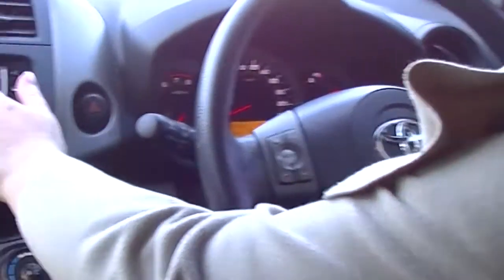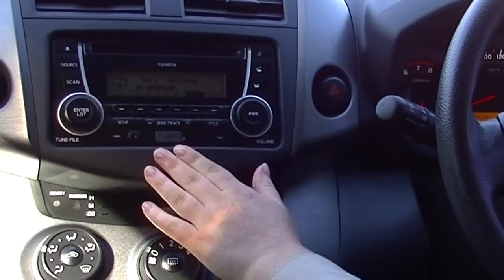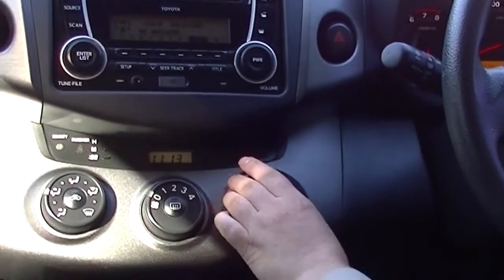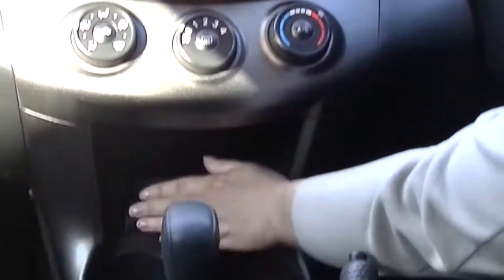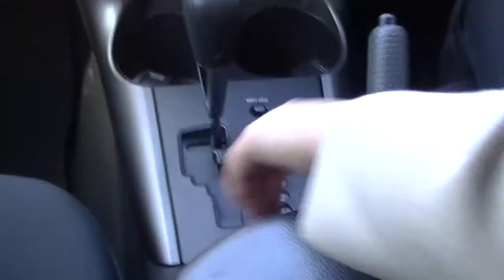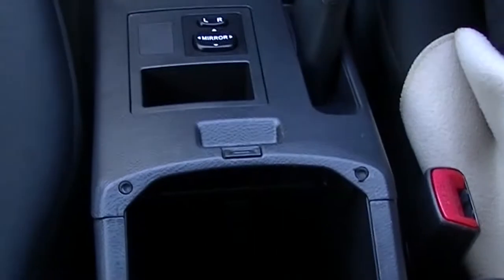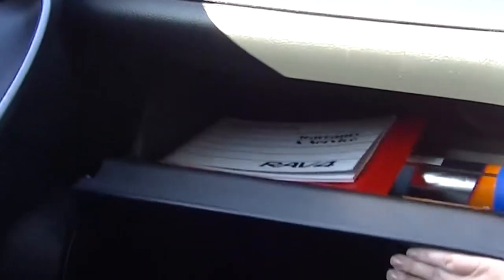Coming across, there's a CD player and also a USB port. AUX as well. Coming along down, obviously the temperature control, hazards, and traction control. You've got your cup holders, and that's where your electronic mirrors are down here. There's lots of space in the centre console, and you've also got a handy little storage compartment underneath. And you'll see lots of space in the glove box.